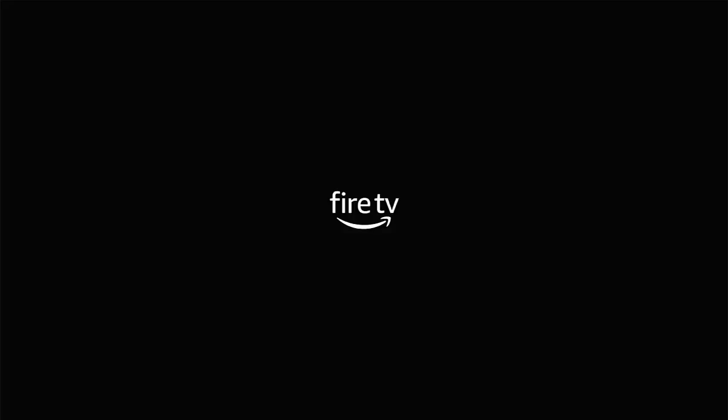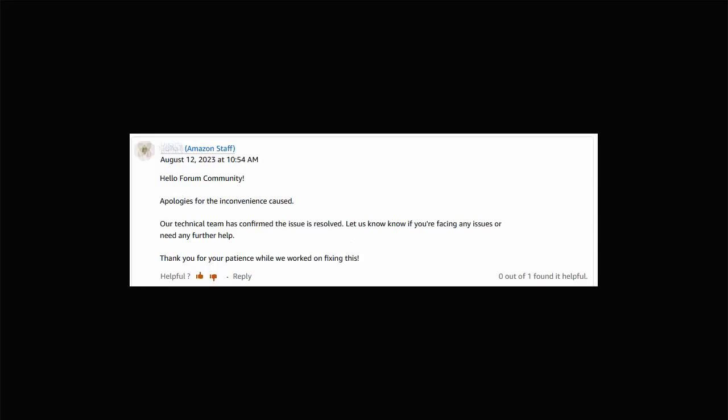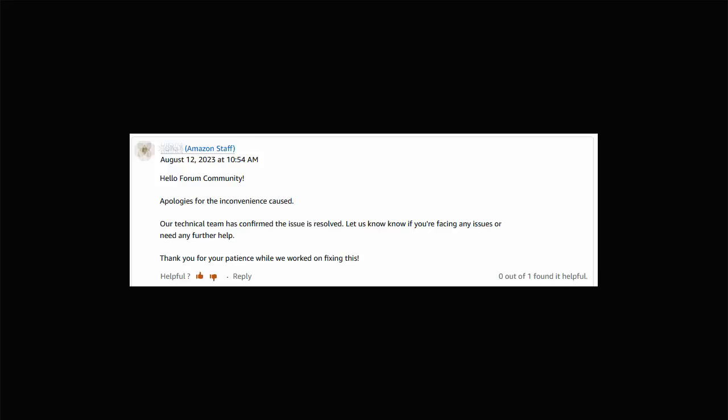Come early July, Amazon finally admitted they were aware of an issue and their technical team were working to resolve it. On the 12th of August, Amazon stated that their technical team had confirmed the issue was resolved, and that they had rolled out an update — advising users to leave the device turned on for 25 minutes to receive it.